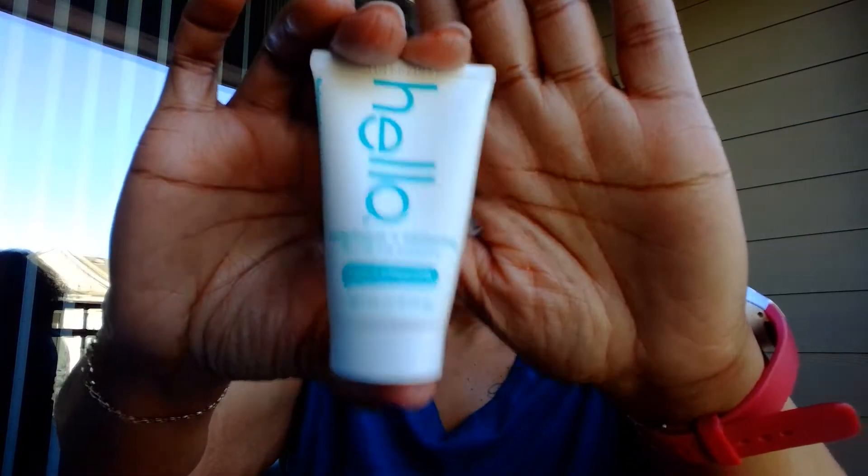The next thing is the Hello anti-plaque and whitening fluoride-free toothpaste in natural peppermint. This little brand is actually not bad at all — they have a whitening one and a charcoal one that's black and charcoal for whitening. I keep forgetting to use them though, so that's next on my list.